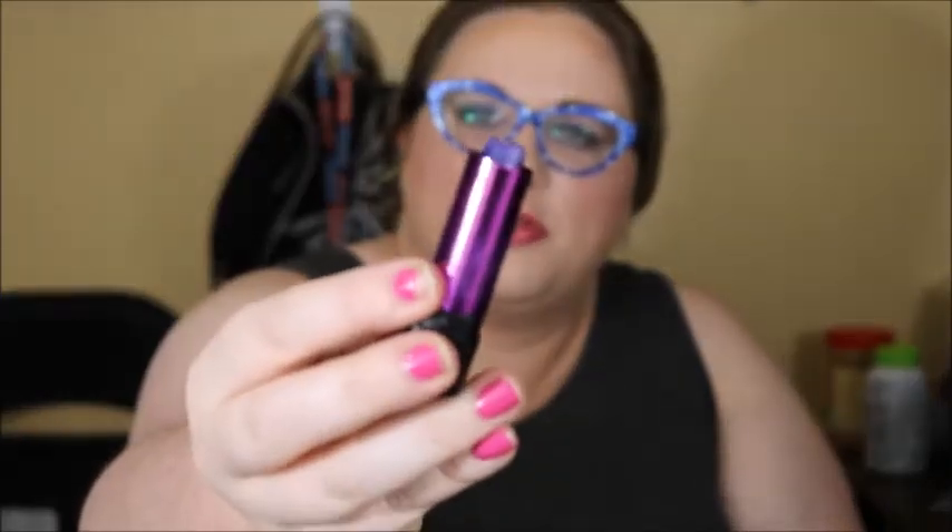Just a couple more wears and I think I will hit my goal on the Fantasy Makers lipstick. This is in the shade Deep Purple. These come out around Halloween, but they are pretty nice lipsticks if you're looking for more alternative colors.